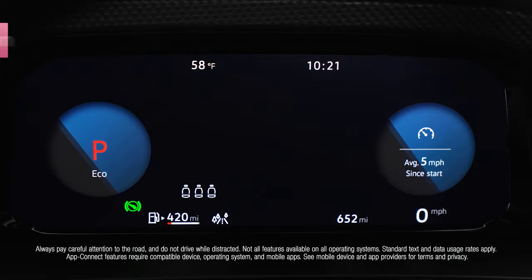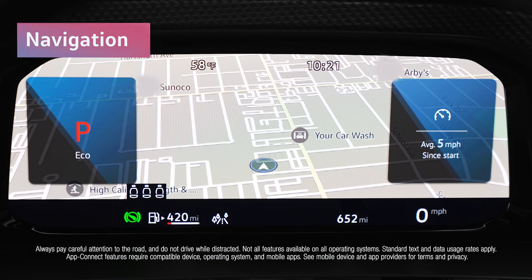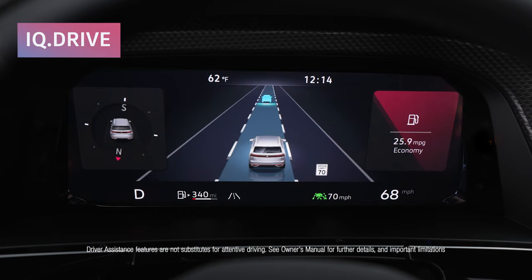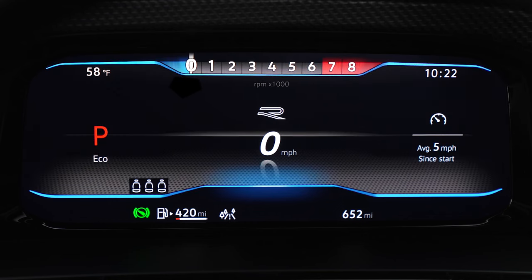Get route guidance at a glance with available Volkswagen installed navigation or through your preferred nav app via AppConnect. And check in with your active driver assistance systems. On R-Line models, performance-inspired options include a numeric speed indicator and a linear tachometer.